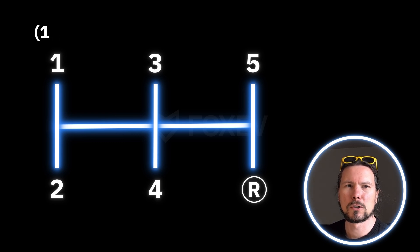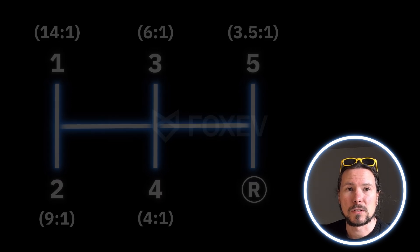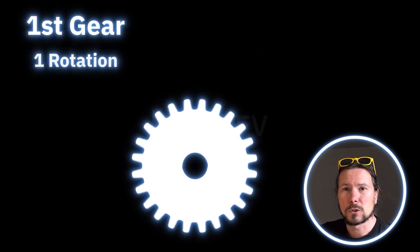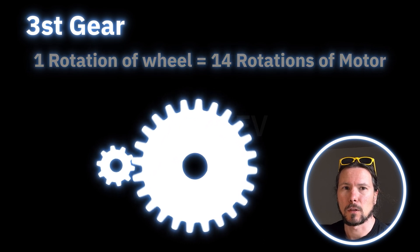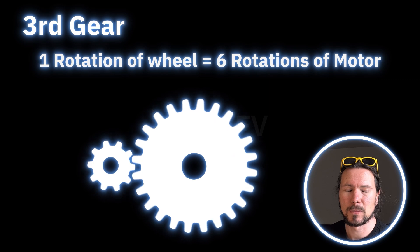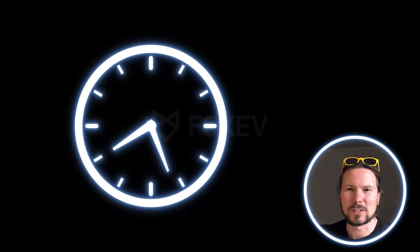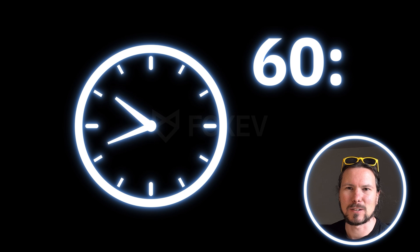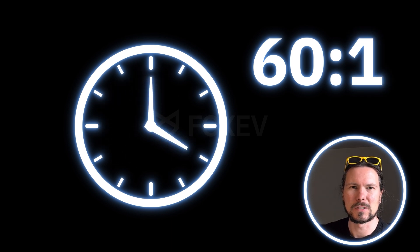The first gear would be 14 to 1, the second gear 9 to 1, the third gear 6 to 1, the fourth gear 4 to 1, and the fifth gear 3.5 to 1. So in first gear, one rotation of the wheels equals 14 rotations of the motor. In third gear, the motor needs to rotate 6 times per wheel rotation. If you imagine a clock — the hand that shows seconds needs to go around 60 times to make a whole hour. It's the same kind of reduction.